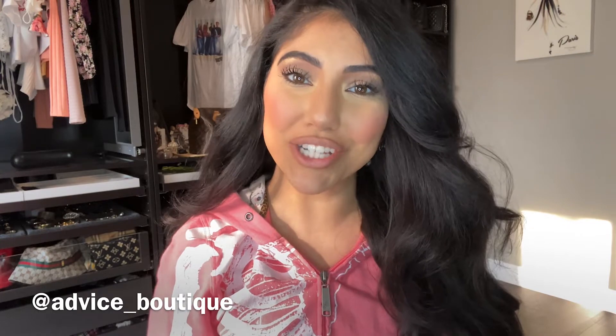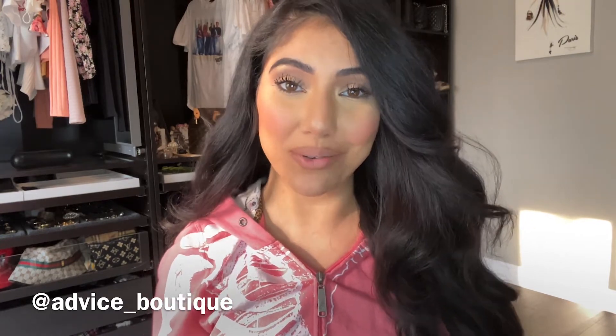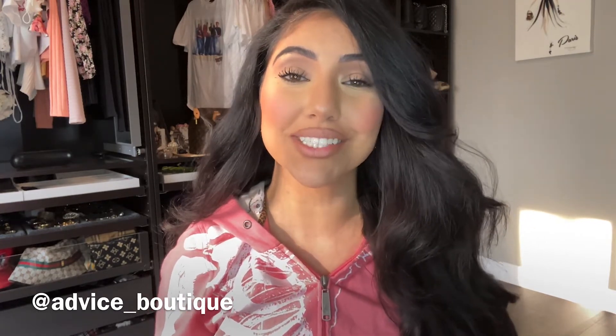Hello everyone and welcome back to my channel. If you haven't noticed already from the title, this whole look is going to be just from drugstore products. I love how it came out — I'm a huge fan of drugstore products. The only thing I didn't use is blush, only because I didn't have any. Comment down below and let me know what good ones you recommend. Due to everything going on, I really felt it wasn't worth the risk to go out.